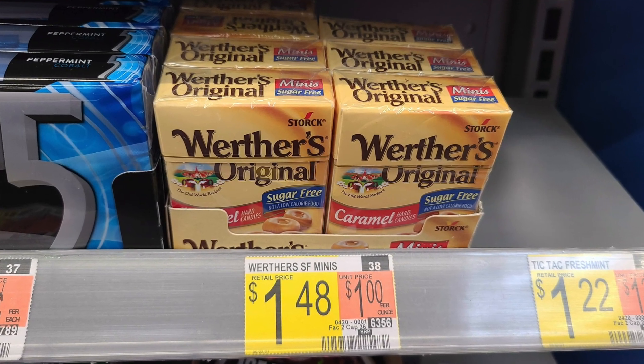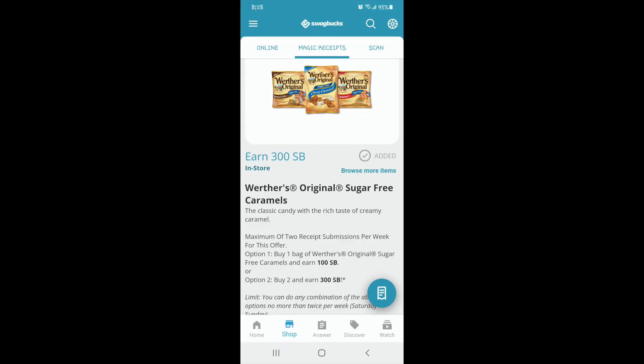Here are the Werther's — you can do these twice a week. These were $1.48 each, so buying two you'd pay $2.96. But every two you buy, you get $3 back with Swagbucks, and it's limited to two per week so you'd get $6 back total — making each one roughly a 2- to 4-cent money maker.